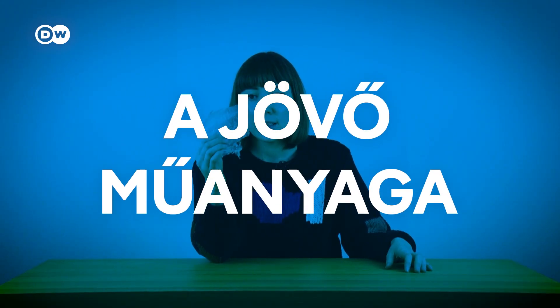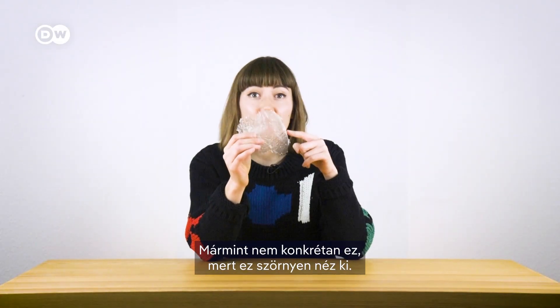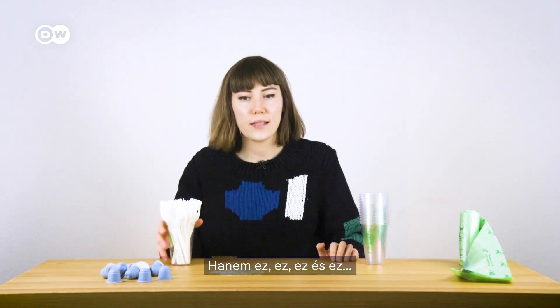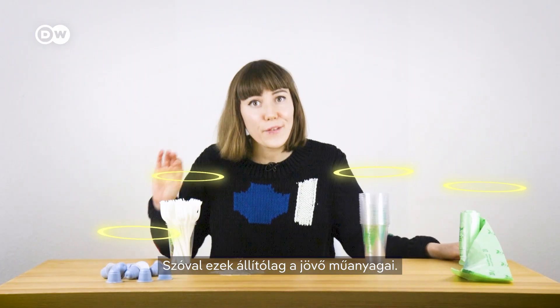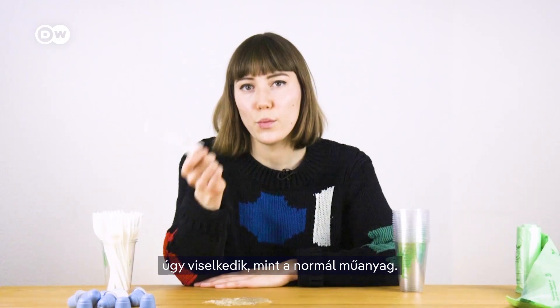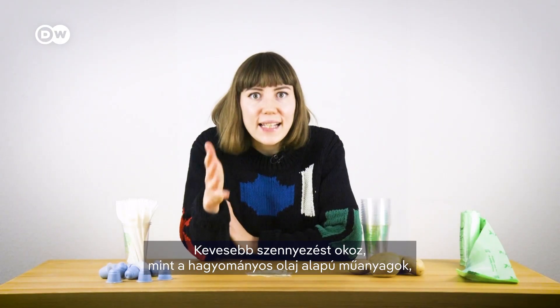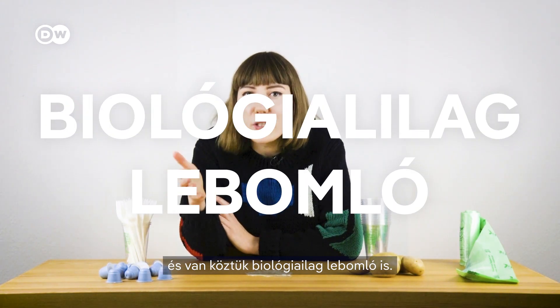This is supposed to be the plastic of the future. This is supposed to be the plastic of the future. Looks like normal plastic, feels like normal plastic, acts like normal plastic, but is made from plants. It pollutes less than conventional petrol-based plastics, and in some cases is even biodegradable.